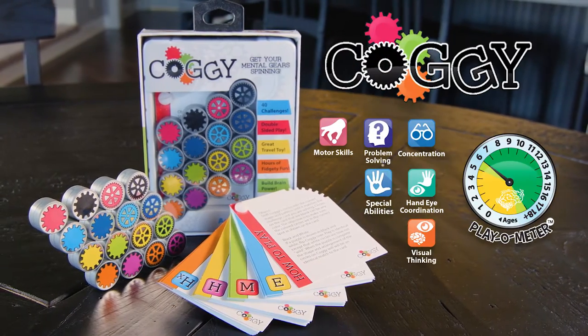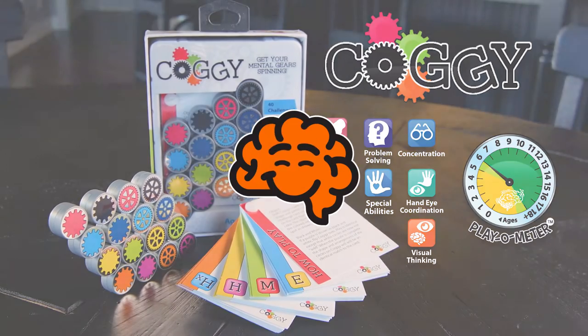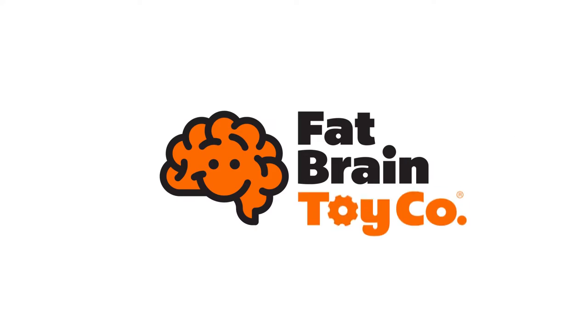Get your mental gears spinning with Coggy. Coggy from Fat Brain Toyko.